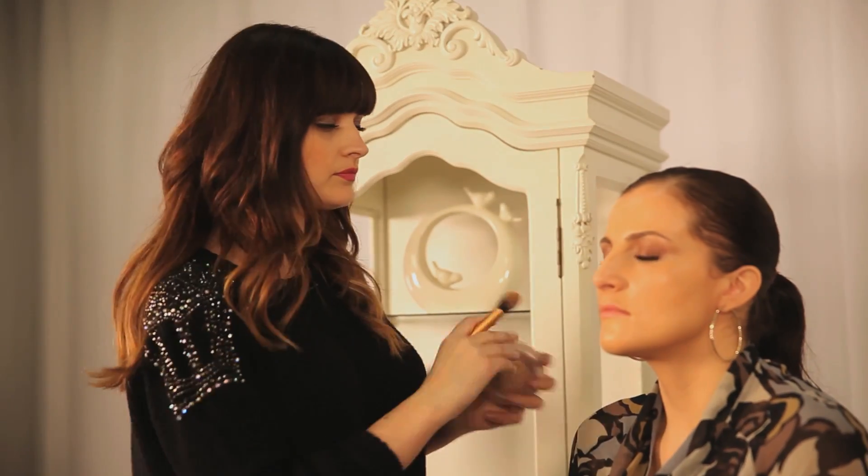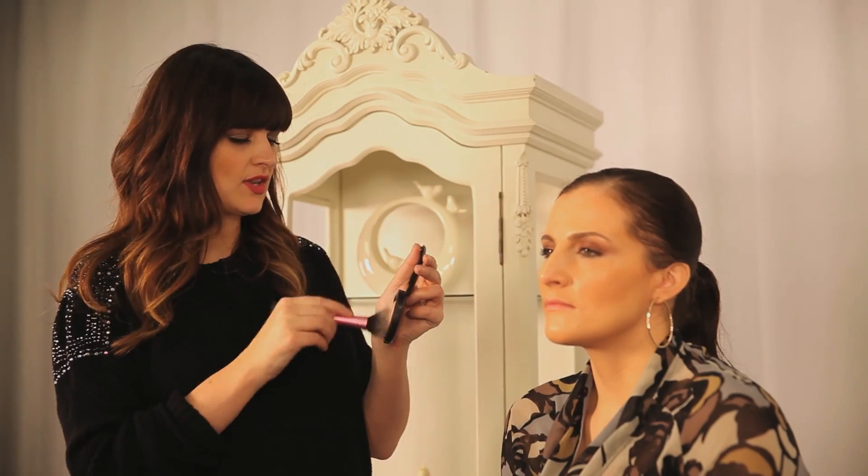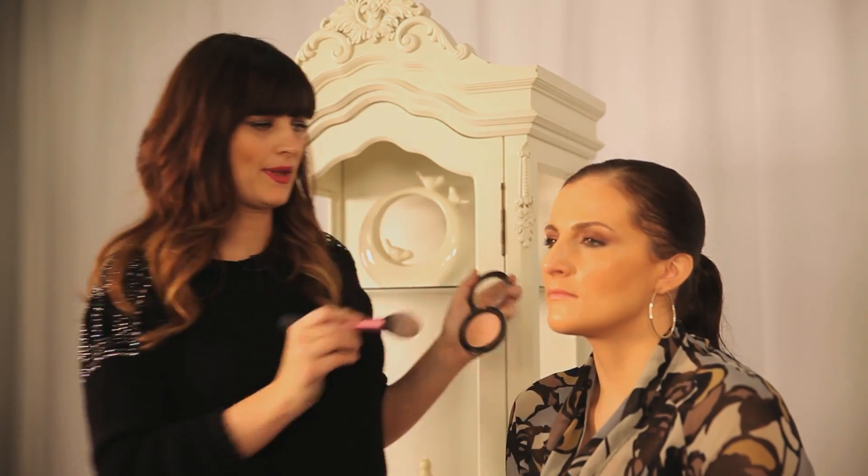I'm using a little bit of a Chanel cream bronzer just to add shape to the face. Because we've got these lovely bronzy colors on the eyes, I'm not sure I'm necessarily going to put anything else on the cheeks apart from perhaps a little highlighter. I'm going to use a little bit of Porcelain Pink from MAC just on the tops of the cheekbones.